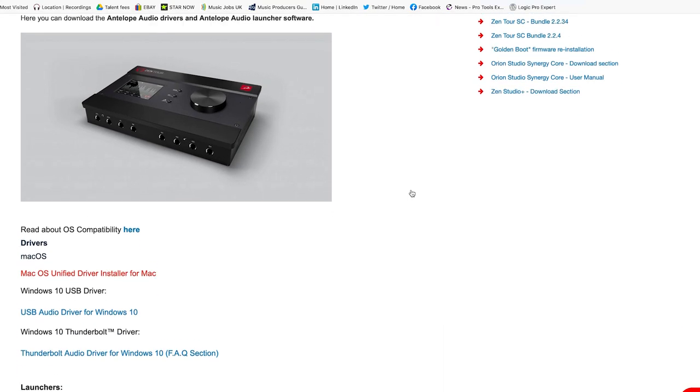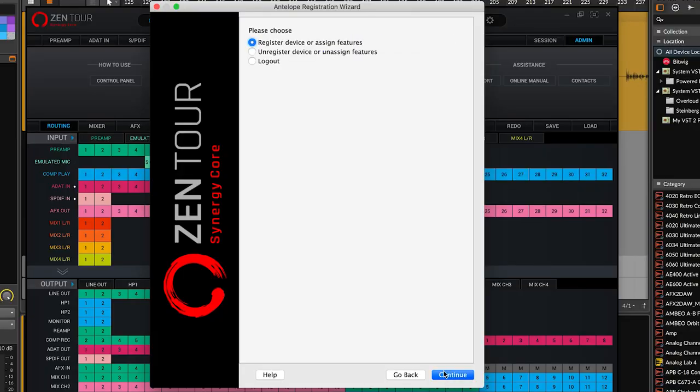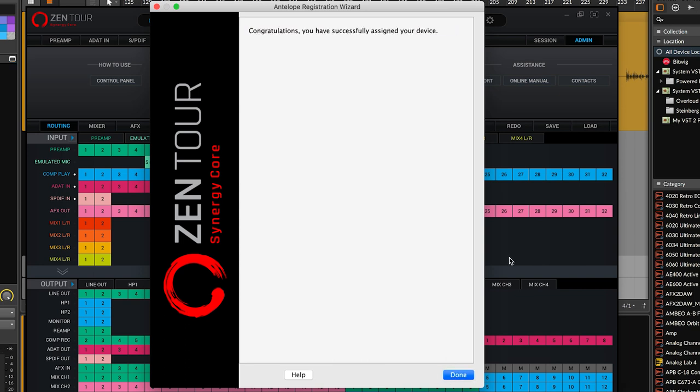Then, once you get your new interface home, register it and install the driver and launcher software — we have extensive tutorials on this. Then, as if by magic, the additional plugins are automatically added to your Antelope Audio user account and you'll be able to use them via the control panel.